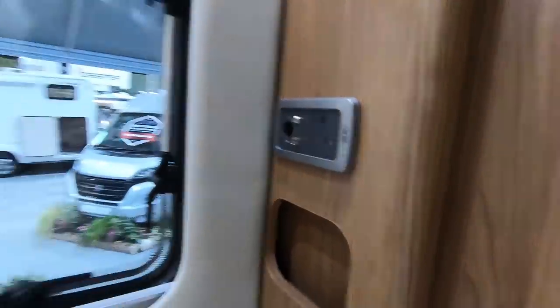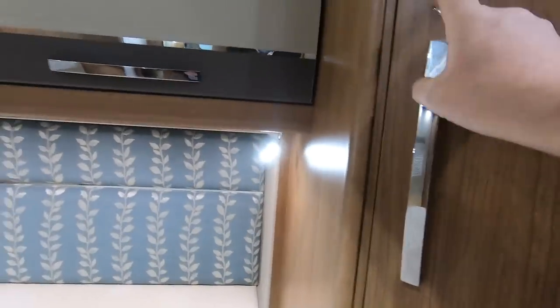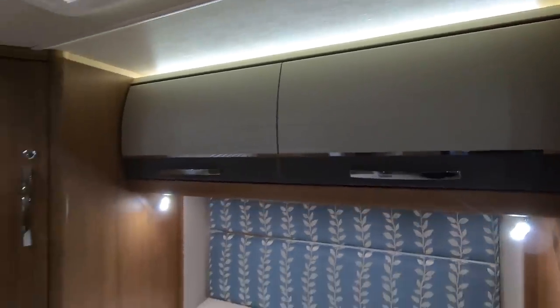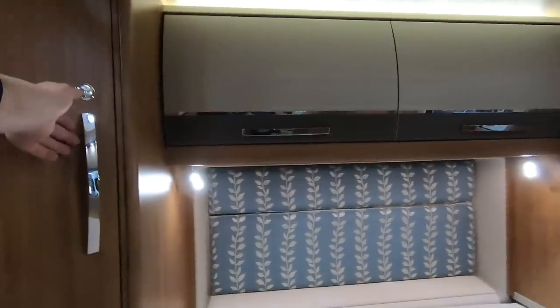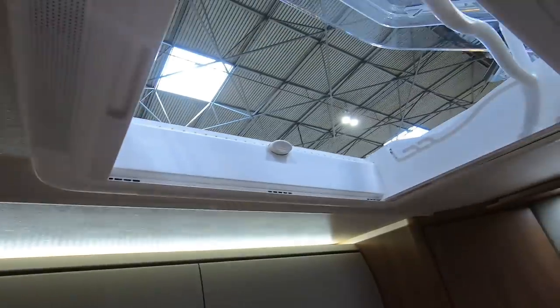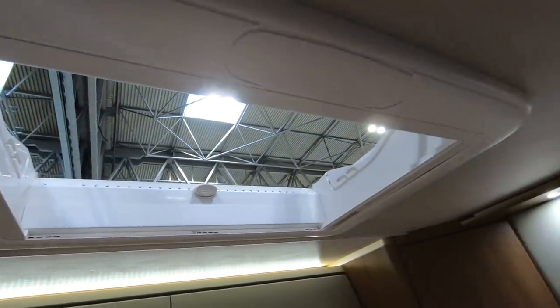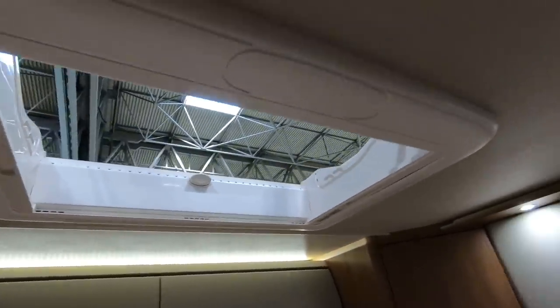There's a TV point and it's not too bad getting around to the side of the bed. I often find with these vans it's quite difficult to get around them, but you've got a good-size hanging space in there and more lockers. There's a smallish sunroof but that's okay — very nice.